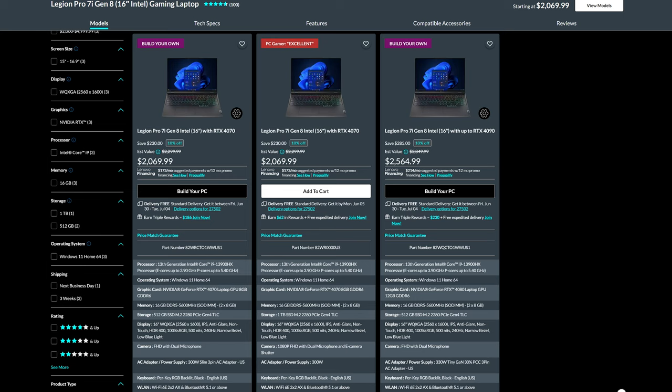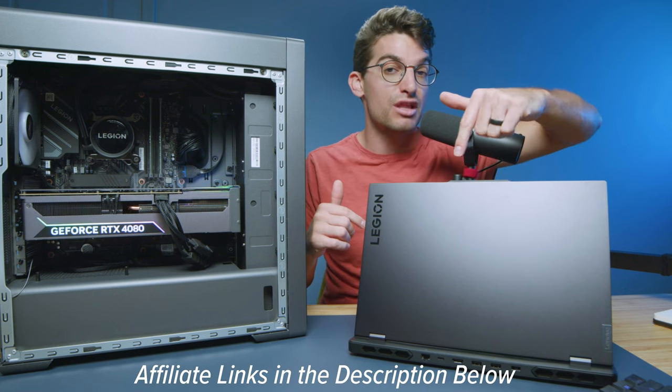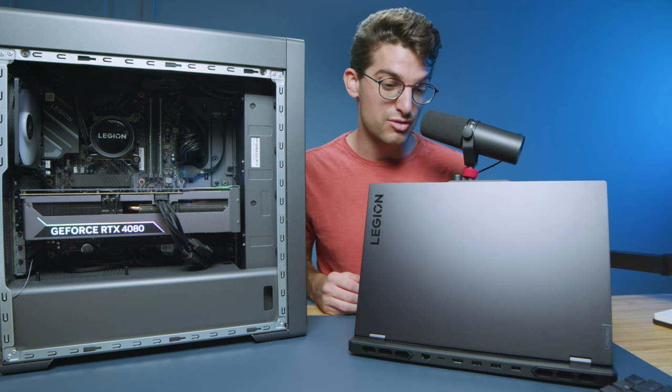For the RTX 4080 version of the Lenovo Legion Pro 7i, it's about the same price as the tower — give or take depending on when you see this video. If you're curious about the exact live pricing of these two products, I'll put links in the description below. I'll get a small commission but at no extra cost to you, and that's what keeps this channel alive and the helpful content coming your way.